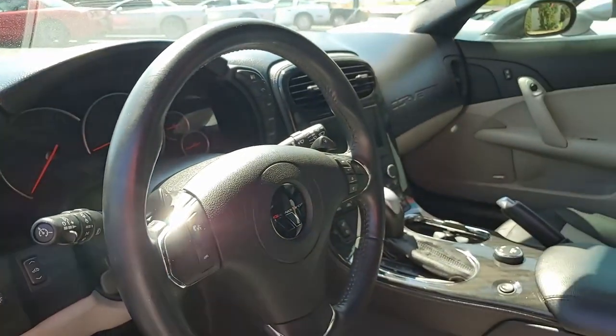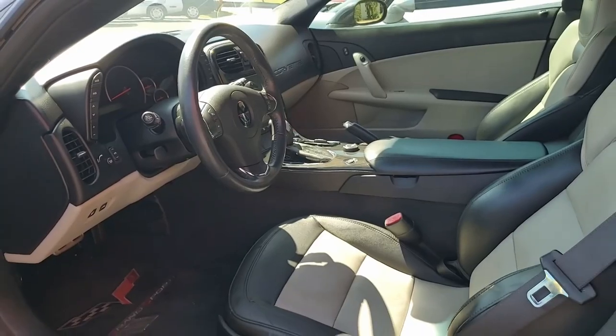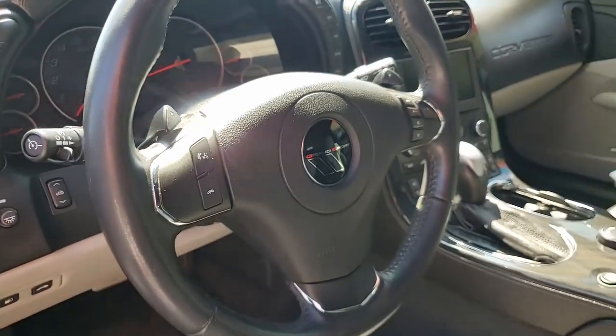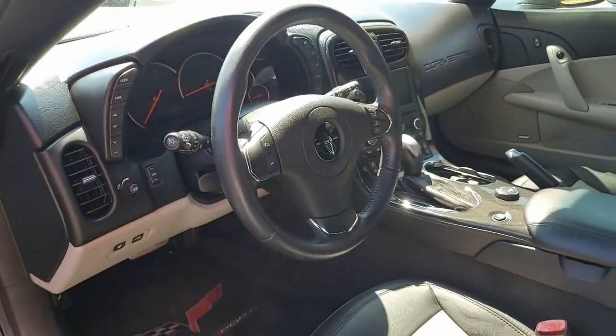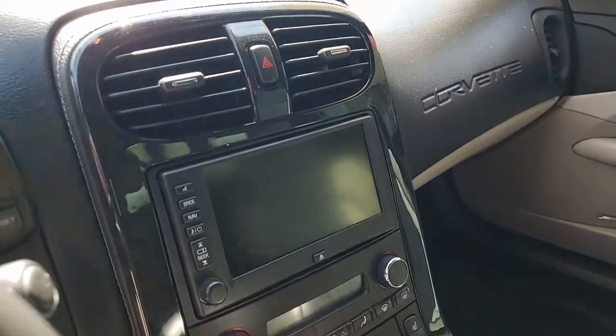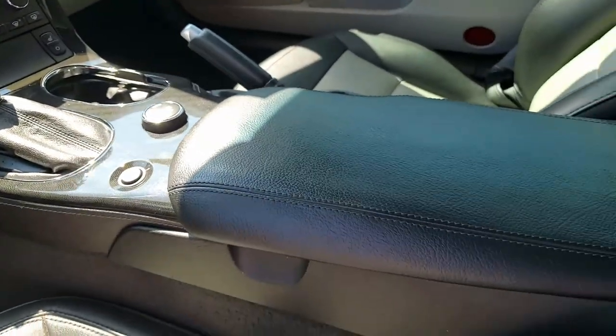This 2012 Corvette Grand Sport convertible shows 62,566 miles and is in really good condition. The car's paint is in great condition with great shine, the convertible top is in good condition as well, and those factory chrome wheels are in excellent condition. The tires are brand new.